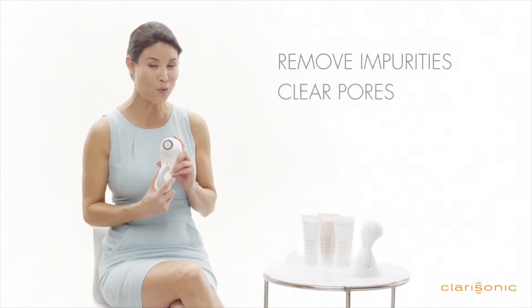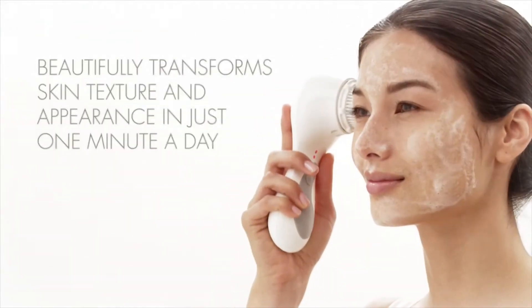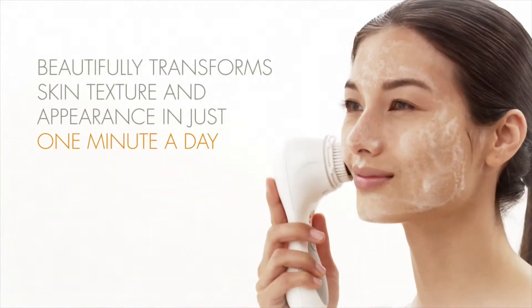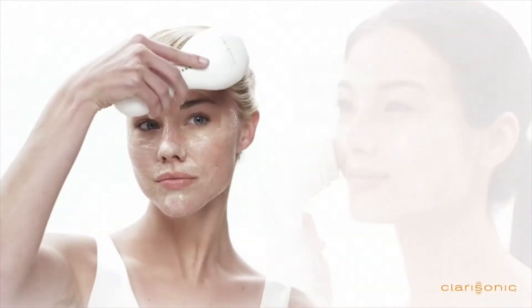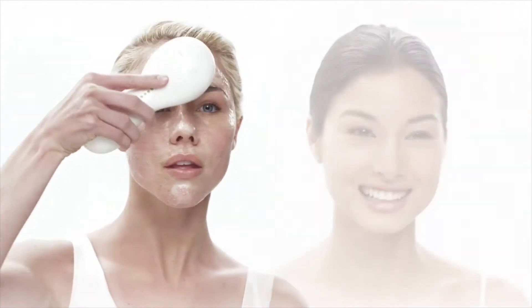ClearSonic sonic cleansing systems help remove impurities, clear pores, and thoroughly cleanse. The sonic cleansing method works to beautifully transform your skin's texture and appearance in just one minute a day. And it's great for all skin types and many skin conditions, from dry aging skin to oil-prone and problematic skin. There's nothing else like it on the market today.